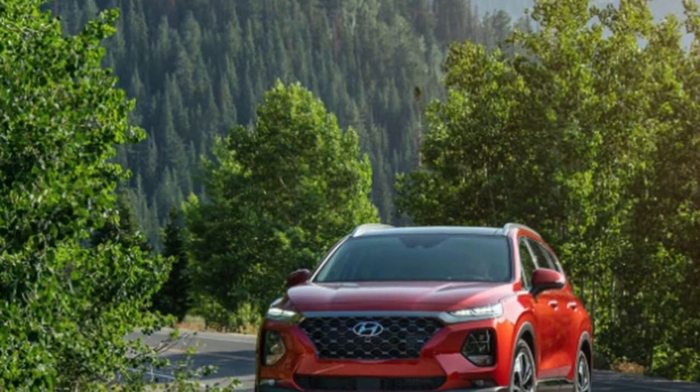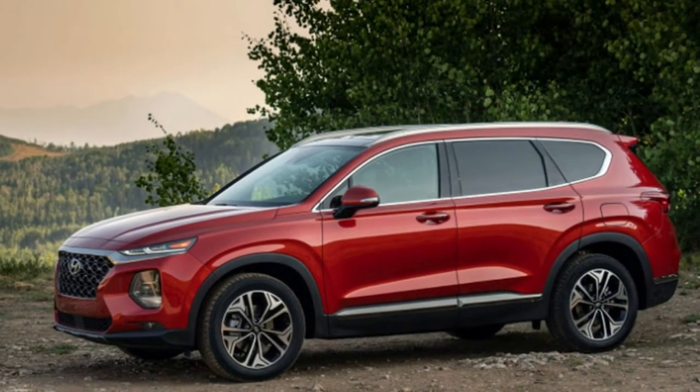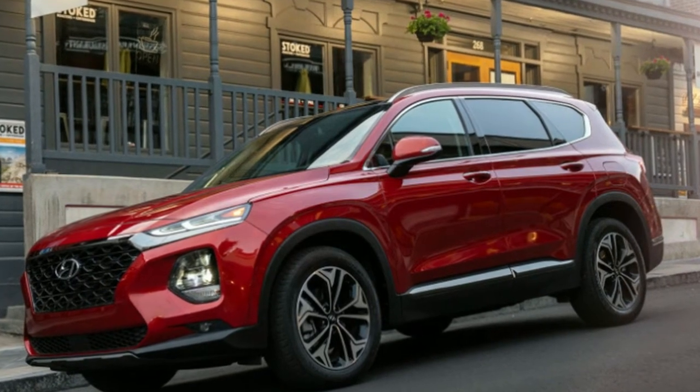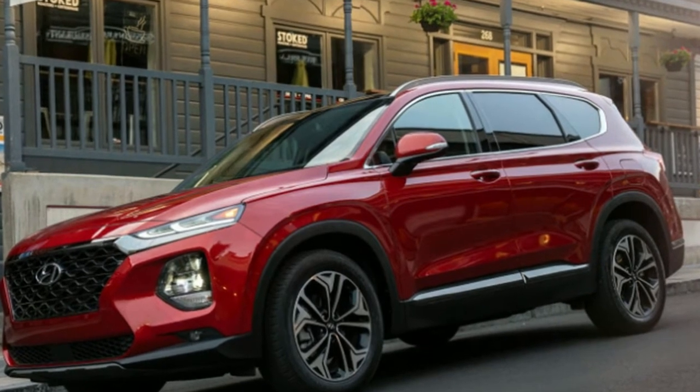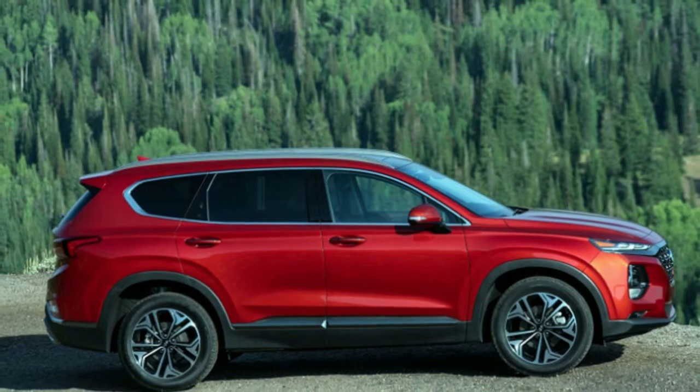And unlike some SUVs and crossovers that opt for tapered tail ends that look sporty but create claustrophobic levels of cargo space, the squarish rear of the Santa Fe translates to 35.9 cubic feet of cargo room behind the second-row seats. That's up from 35.4 cubic feet offered in the previous model.